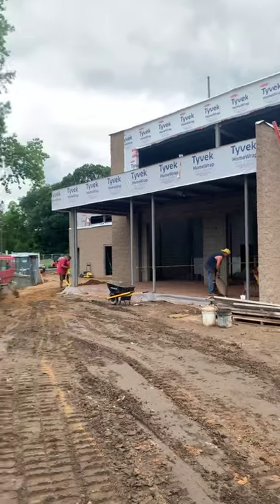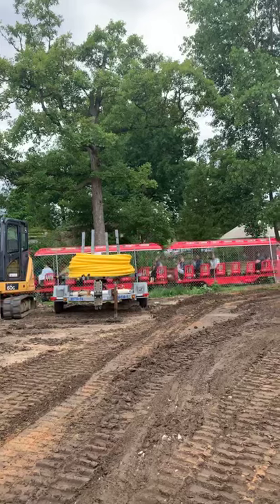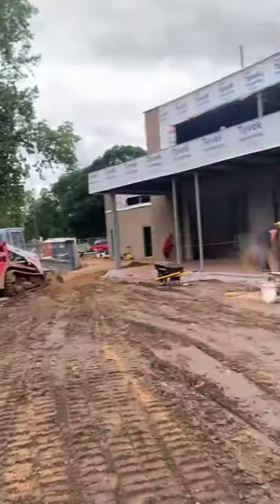Here comes the train. You can see how close the train is going to be to the exhibit. That'll be a cool feature — when you're on the train, you'll be able to look over and actually see giraffes.